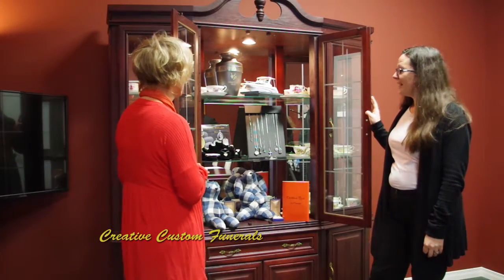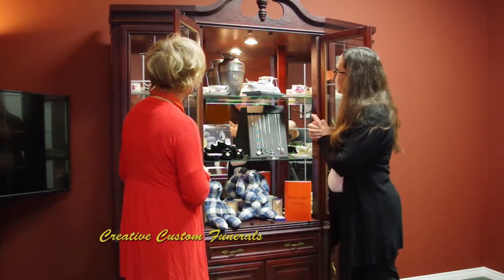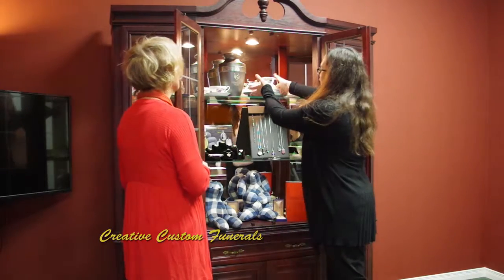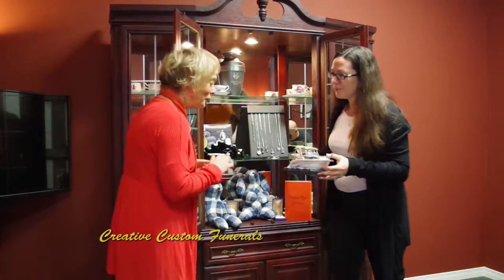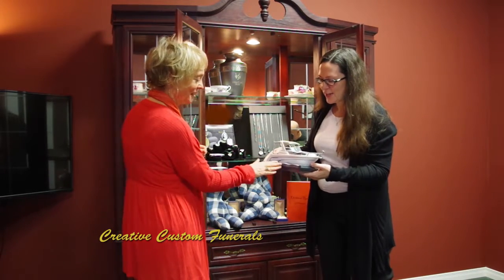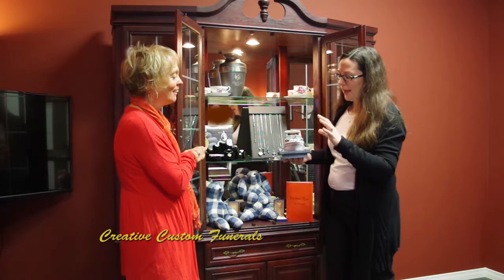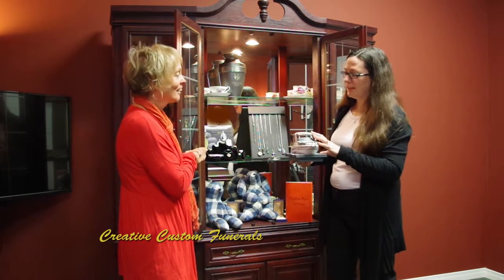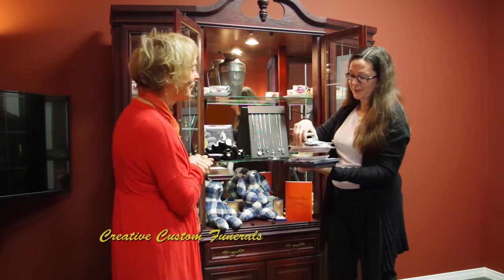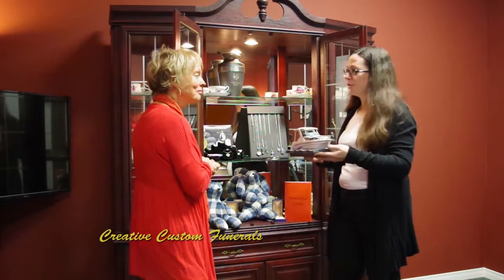Kelly, these things are beautiful. Yeah, we have all different types of memorialization things that you can do. Obviously, we can do personalized urns. This is actually a 3D custom printed urn. A 3D printed urn? Yeah. Can I touch it? Absolutely. Oh my goodness. That's so wild. This is a model of our boat. Oh wow. We sent pictures to the company and they designed this model that is an urn. So we've done all kinds of different types of this sort of thing.